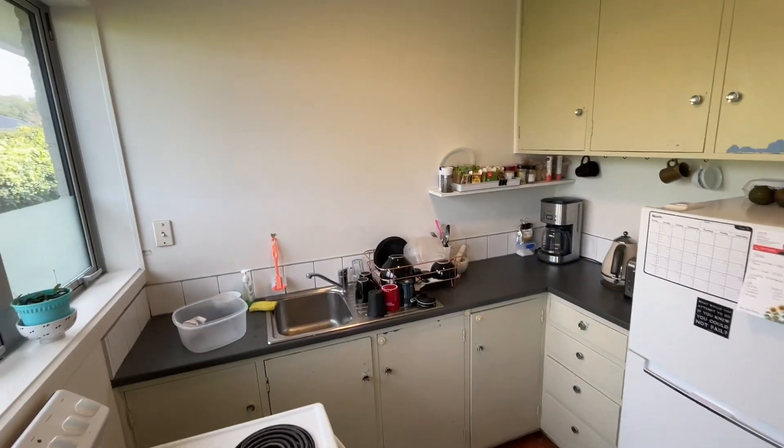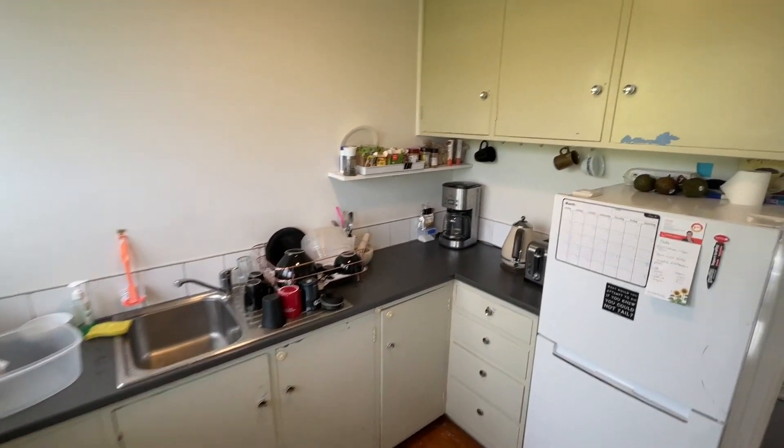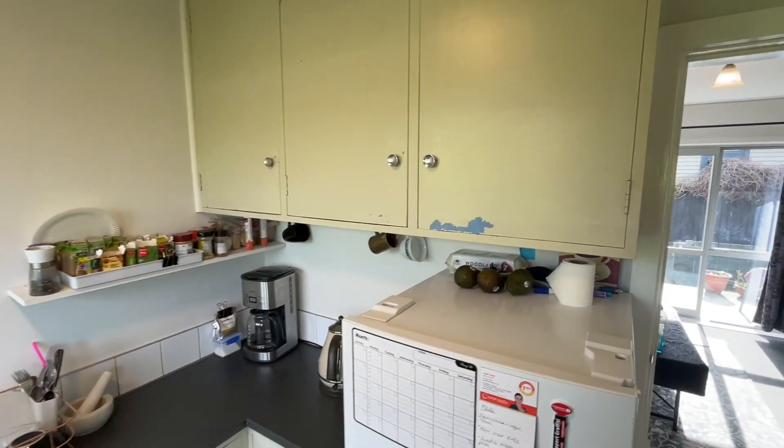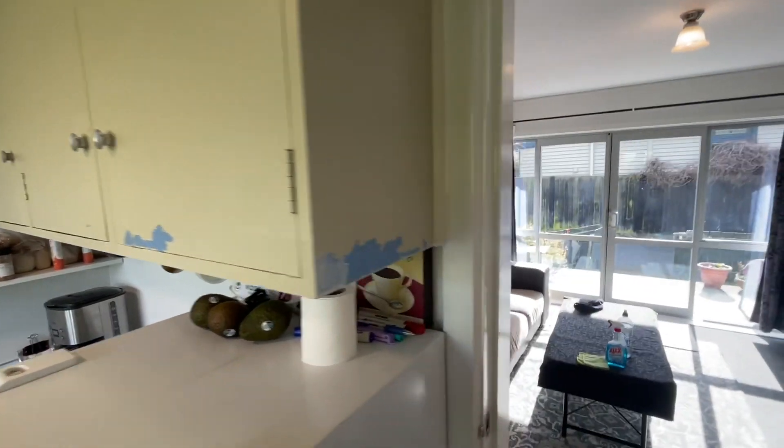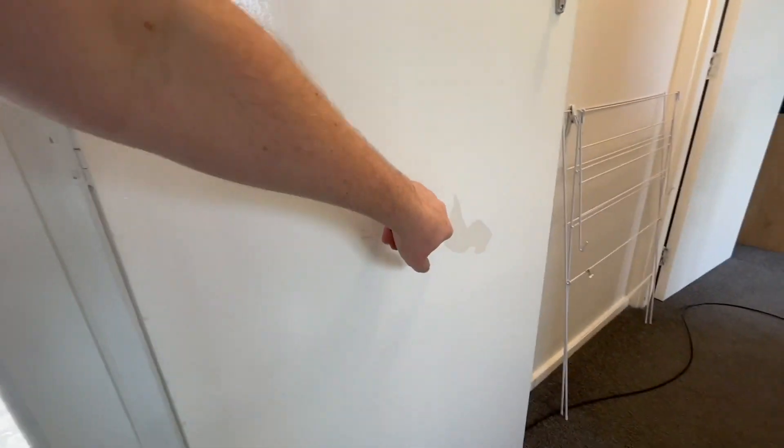That's how tall I am compared to the fridge. So yeah, I won't miss this place — this little kitchen and its peeling paint. Lovely. Not the only paint that peels either. All of this door — that's one big chunk that just peeled off one day. Someone didn't sand before they gave it a new coat of paint. Classic landlord trick.